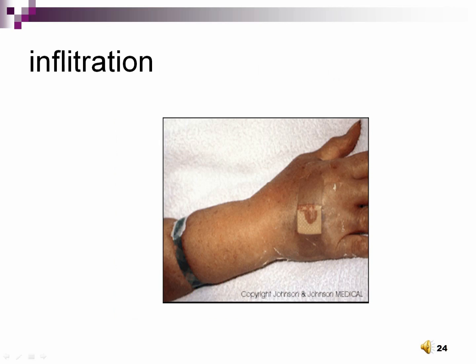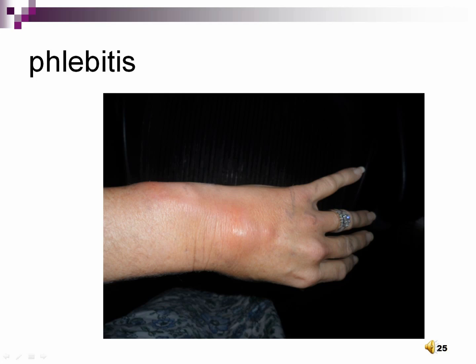Infiltration occurs when fluid seeps out of a vein and into the surrounding tissue. It is evidenced by cool, clammy skin and appears as swelling. Oftentimes, fluid will still flow into the area if a pump is used and the problem is disguised. Phlebitis occurs when fluid or the access device irritates the vein. It is evidenced by a hard, cord-like vein with surrounding redness, pain, and swelling — basically inflammation. It tends to occur as IV sites get too old.